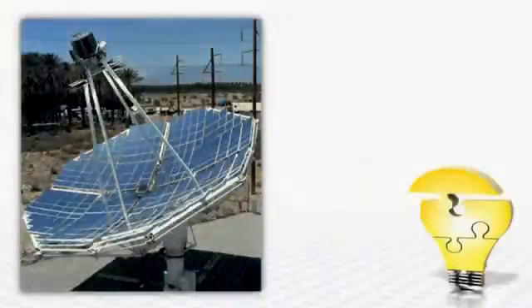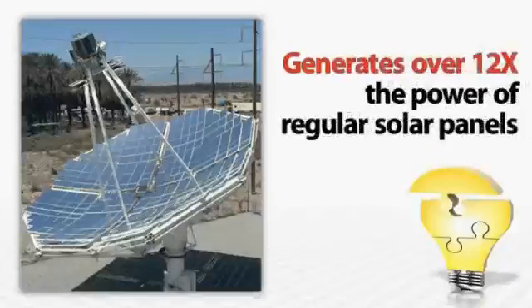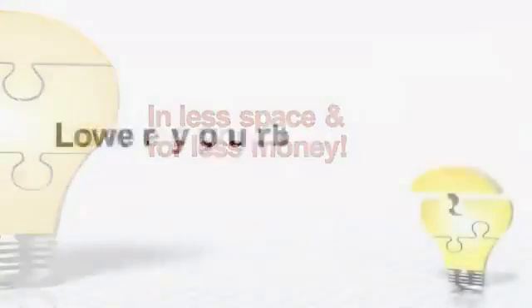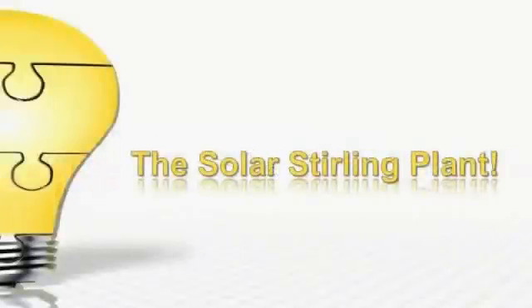This mind-blowing technology uses a state-of-the-art solar panel design that generates more than 12 times the power of regular solar panels, in a lot less space and for a lot less money. And the big power companies are scrambling to keep this quiet. They know that you could start to lower your bill or even kiss it goodbye in a matter of just days with the Solar Sterling Plant.